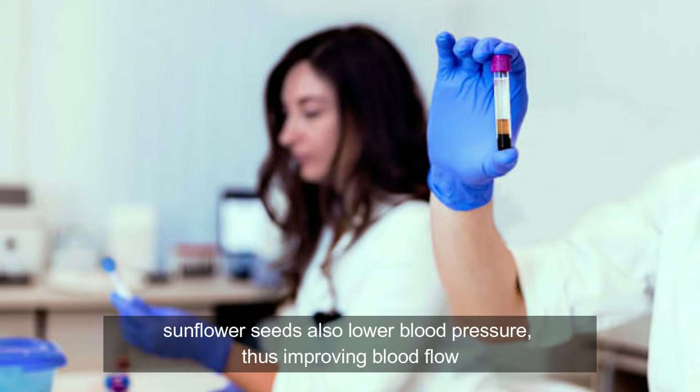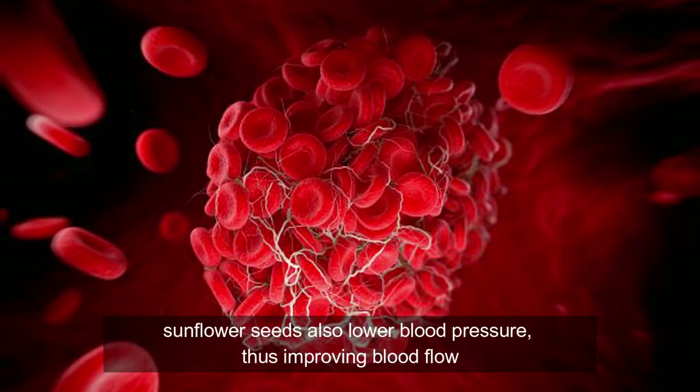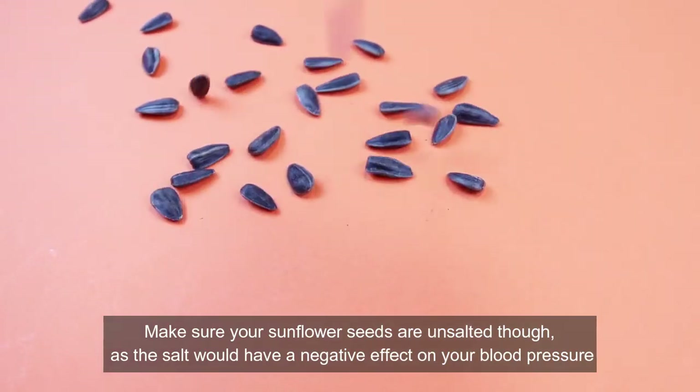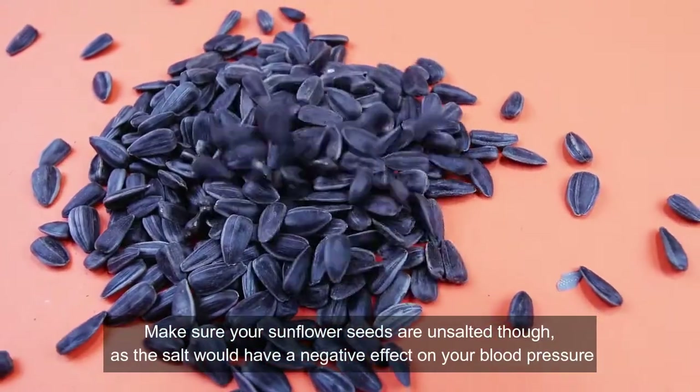Sunflower seeds also lower blood pressure, thus improving blood flow. Make sure your sunflower seeds are unsalted, though, as the salt would have a negative effect on blood pressure.